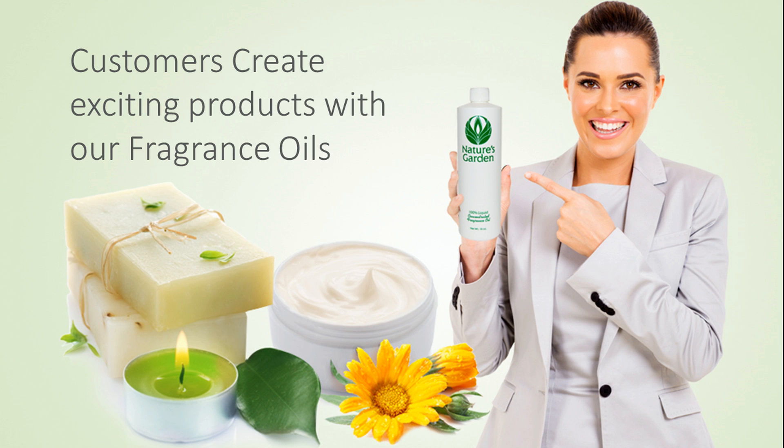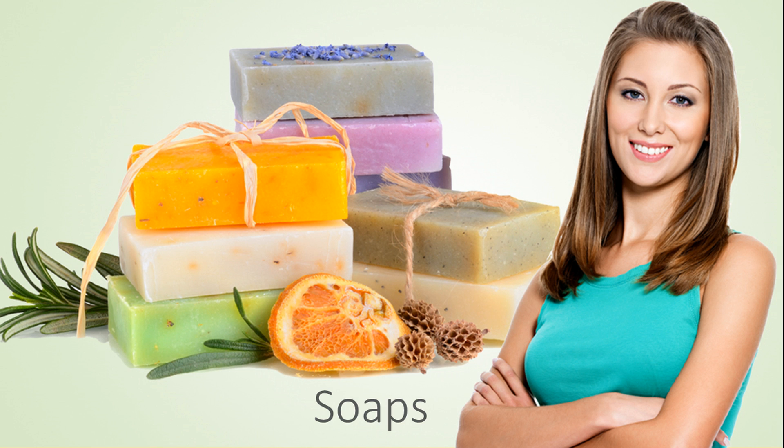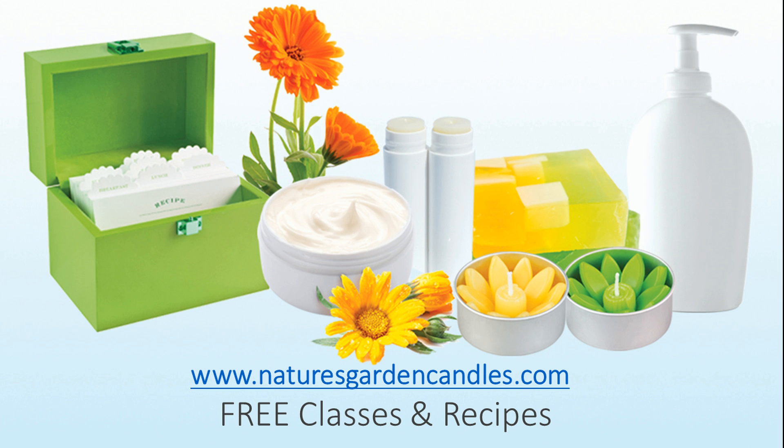Our customers make exciting products with this fragrance including amazing decorative candles, beautiful handmade soaps, refreshing and invigorating bath and body products, and room scents. Check out our free recipes and classes at naturesgardencandles.com.